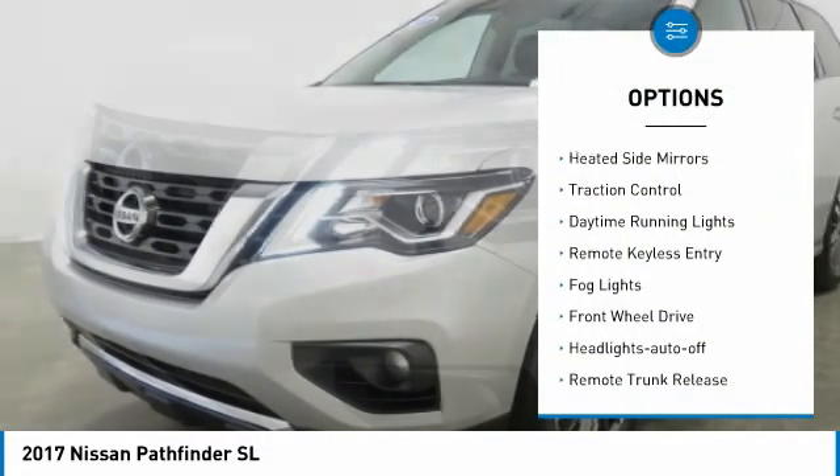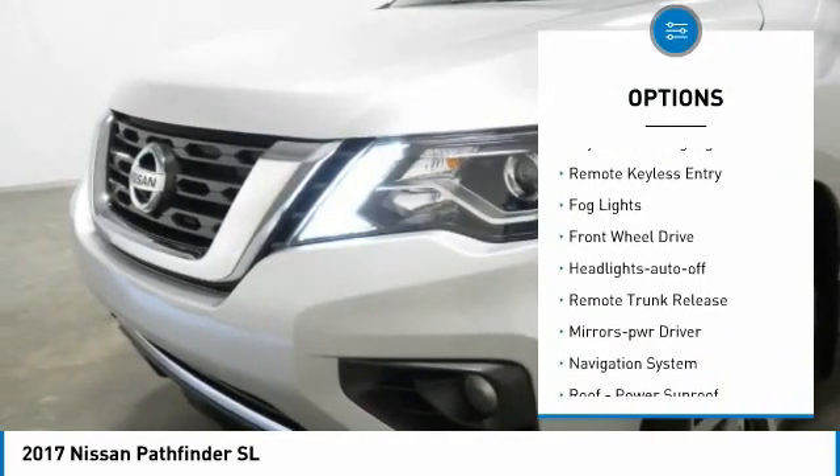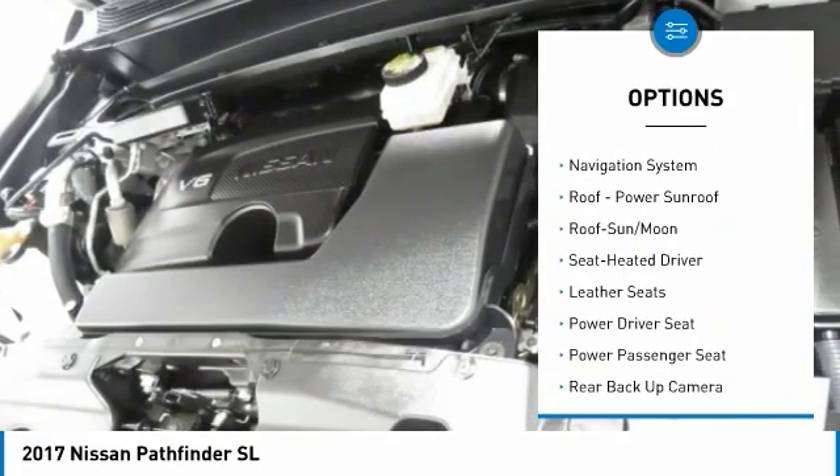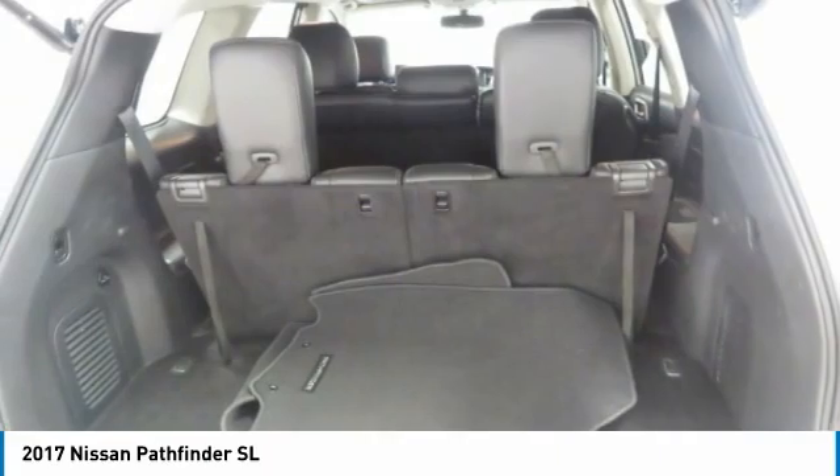Aluminum wheels. Heated side mirrors. Traction control. Daytime running lights. Remote keyless entry. Fog lights. FWD. Headlights auto off. Remote trunk release. Mirror memory.